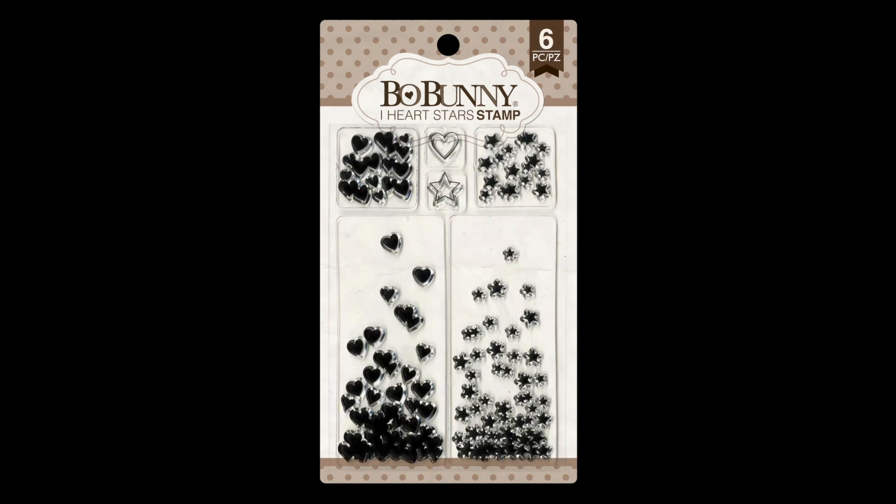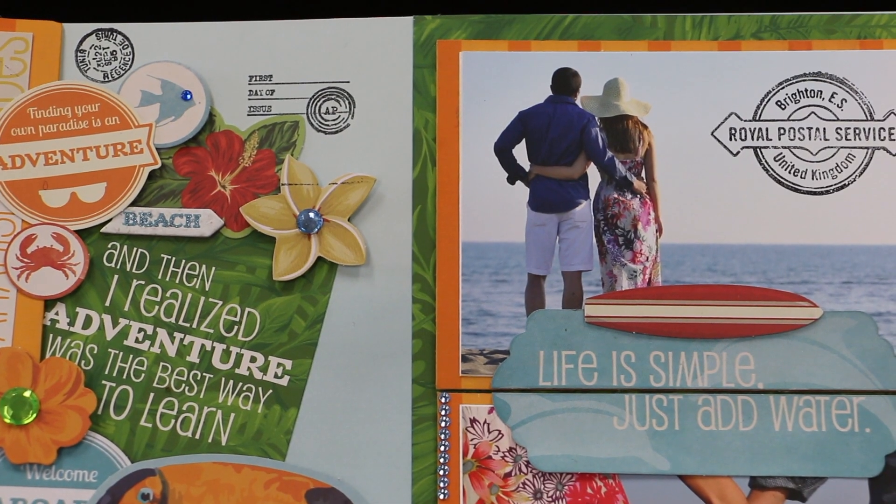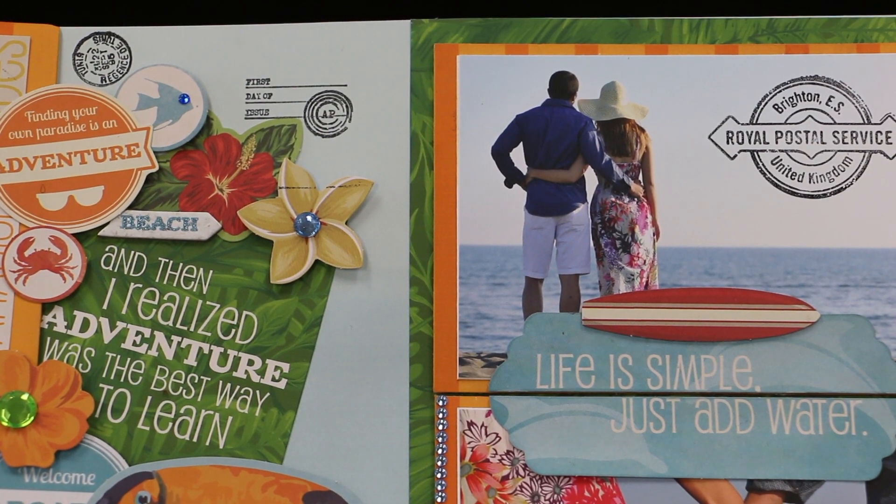Eggcellent, I Heart Stars, and Postal Stamp. Today we are featuring our new Bow Bunny Beach Therapy Paper Collection, and you can see here in this layout the Postal Stamp coordinates nicely with the Beach Therapy Collection.